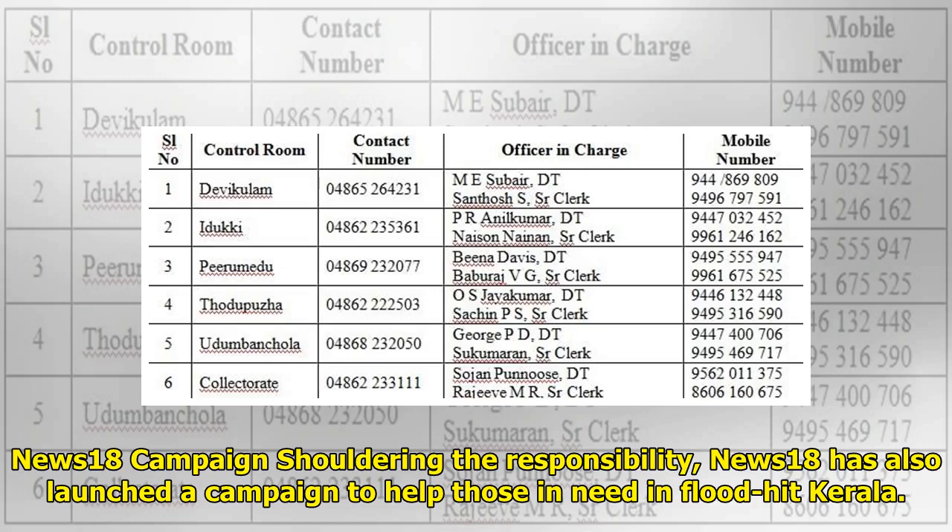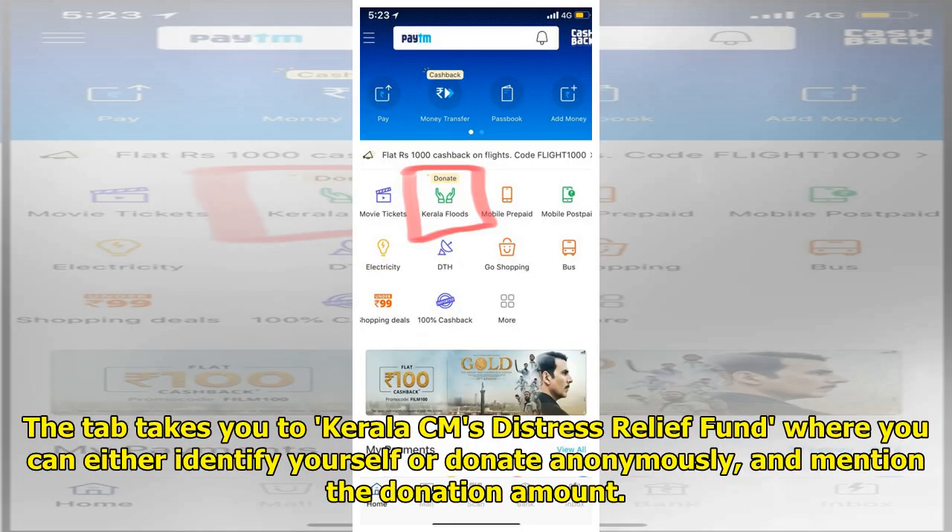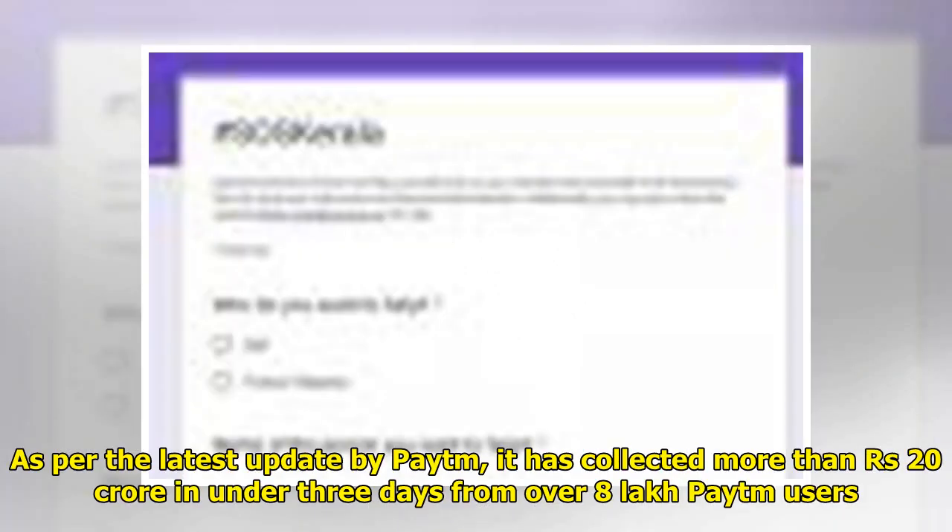News18 has launched a campaign called 'Shouldering the Responsibility' to help those in need in flood-hit Kerala. Those wishing to donate via the Paytm app can do so under the Kerala Floods tab on the application, which takes you to Kerala CM's Distress Relief Fund. As per the latest update by Paytm, it has collected more than 20 crore rupees in under three days from over 8 lakh Paytm users.